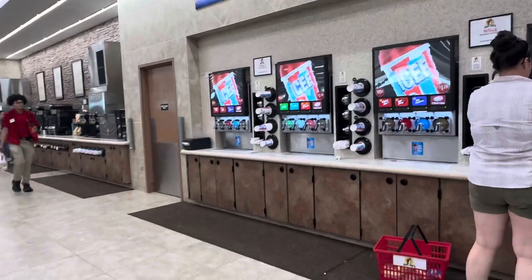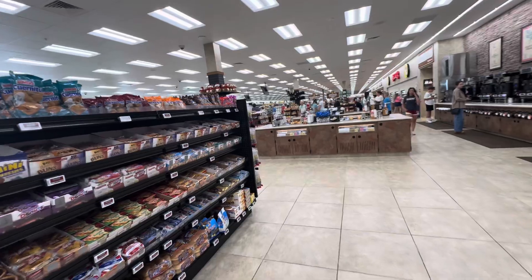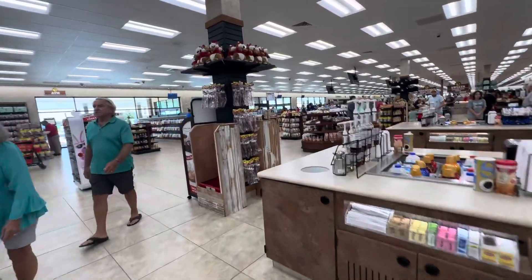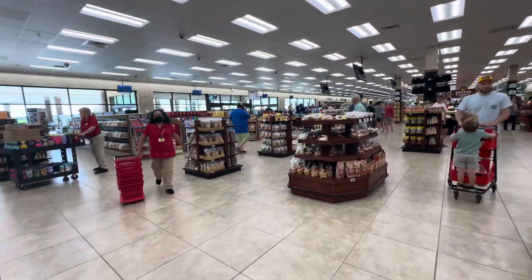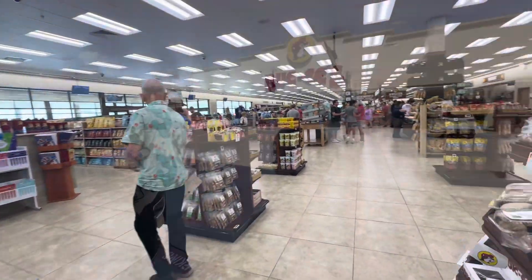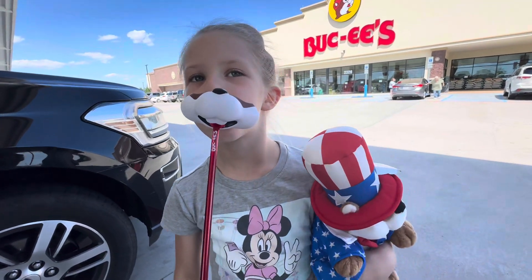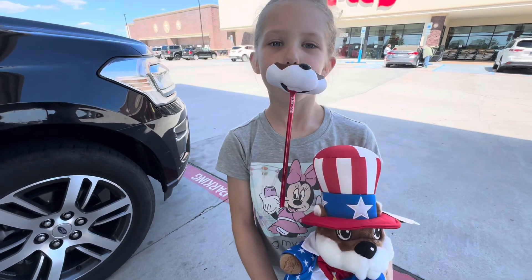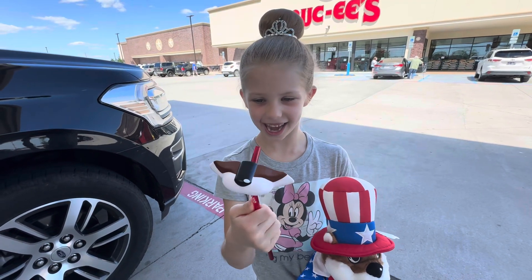All right guys, that's gonna wrap it up — thanks for joining us on our look at Buc-ee's. If you saw anything you'd like or want to try, comment below and we'll check it out on our next trip. Thanks again! And this is what little miss Elsa picked out — she's gonna be sipping and riding in style with her friend Buc-ee's. It's a Fourth of July Buc-ee's cup with a little star in it. We had to do that!